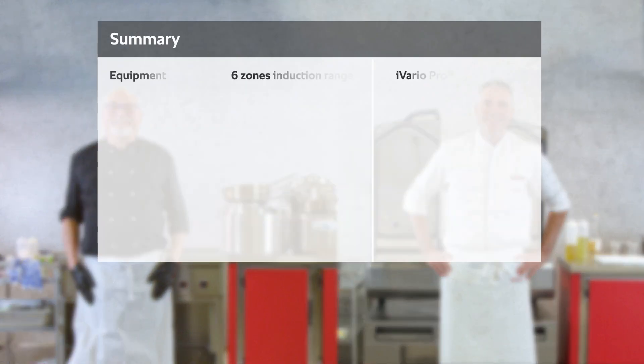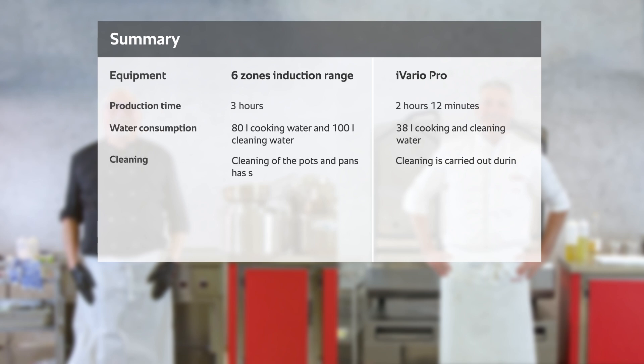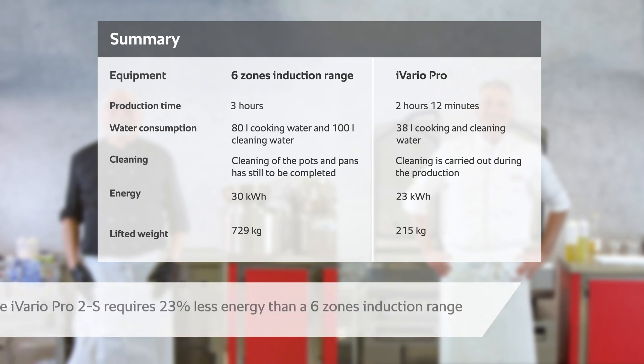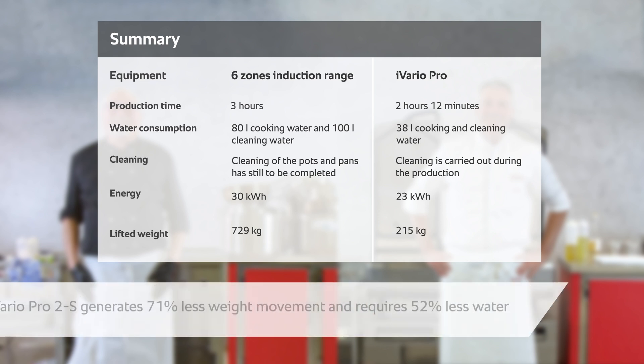To summarize: the iVario requires 27% less time and uses 23% less energy and significantly less water. It is also impressive in terms of ergonomics — with less movement, easy emptying, and simple cleaning — the chef had to lift over 500 kg less weight from point A to point B.